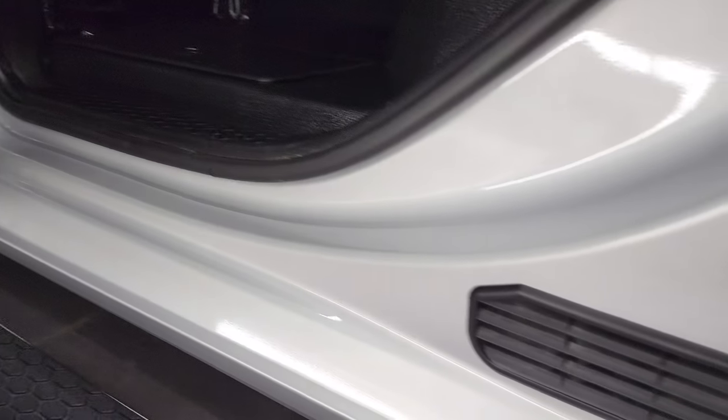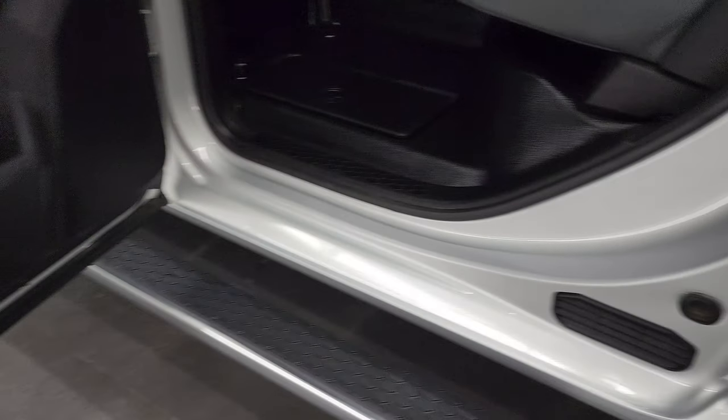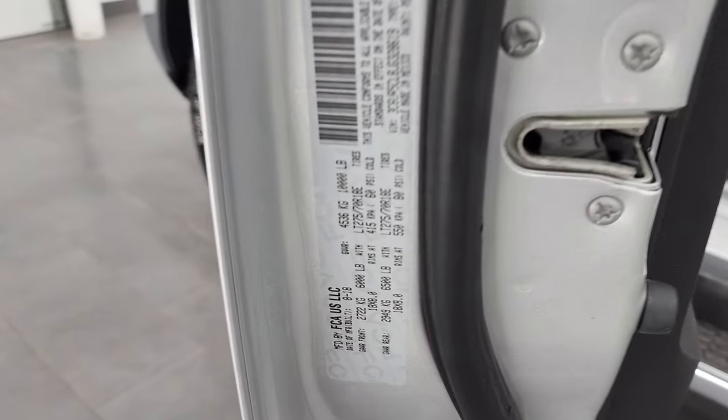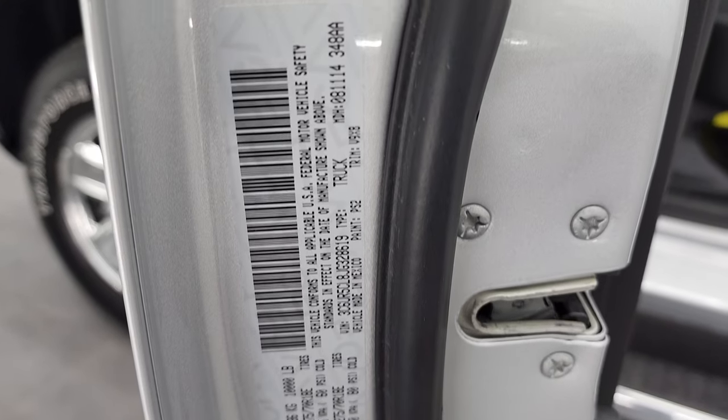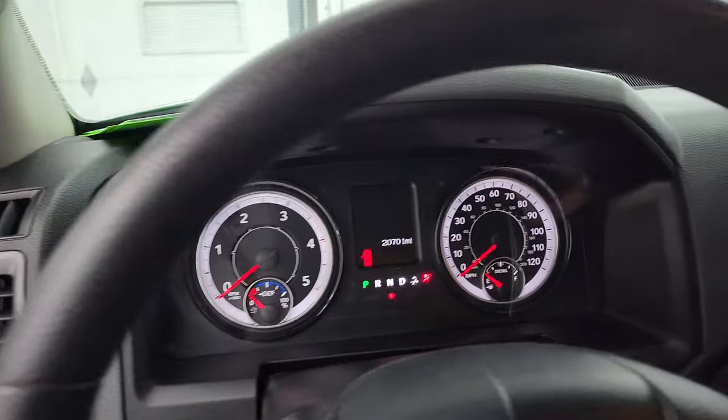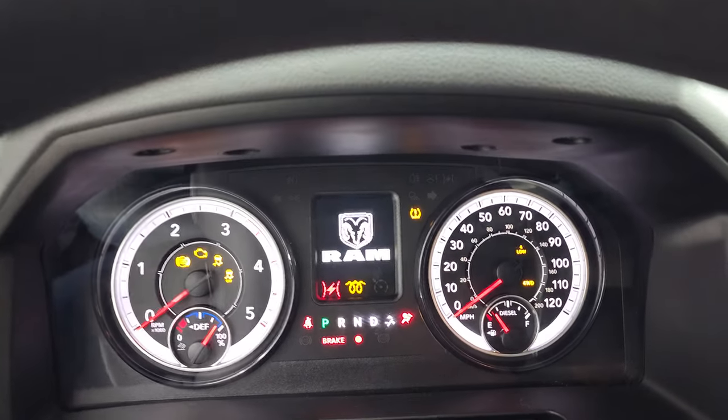The inside of the doors all look really good on this truck. Did want to show you the VIN sticker as well as the tire and loading information sticker. We'll hop inside and check out the miles, the radio, and everything this truck has to offer on the interior.